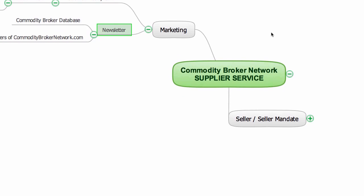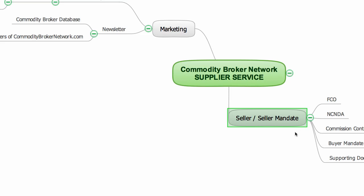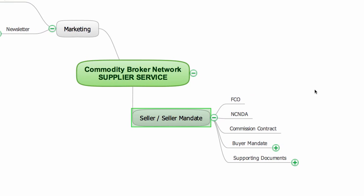There's a certain amount of paperwork that I will need from the seller to get the ball rolling. I will need a full corporate offer from the seller so I know which company I will be representing to my networks. I will also need an NCNDA and a commission contract in place. The NCNDA will protect against circumvention, and the commission contract will establish the amount payable to me on close of a commodity deal.